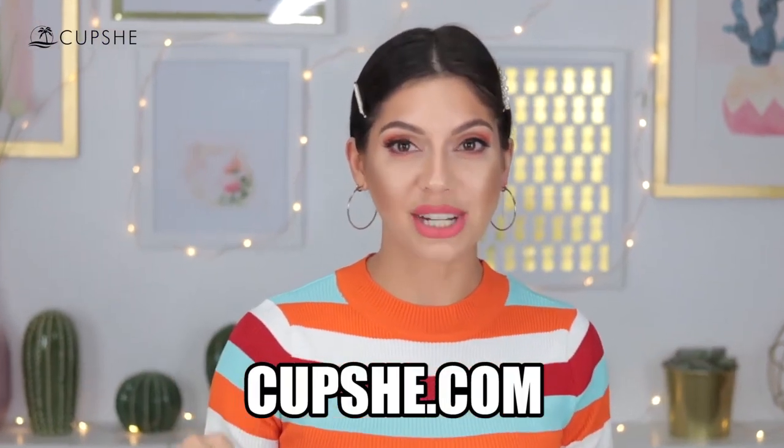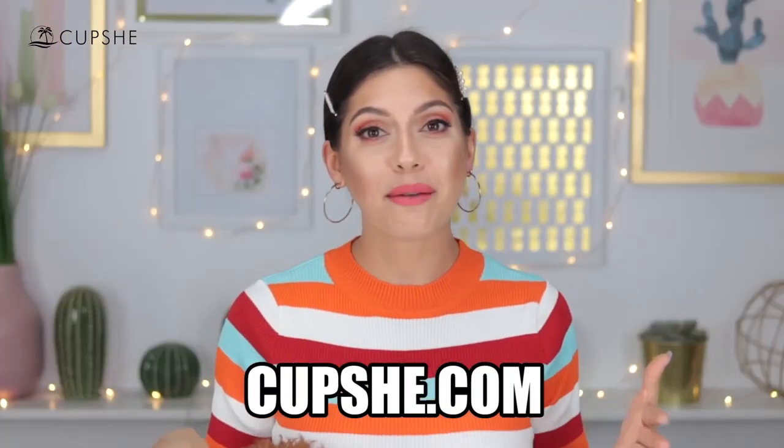Hello my cuties, thank you so much for clicking on this video. If you are new to this channel, all of these bikinis are from the brand kapshi.com — I've had them before and they are really good quality in general, but you never know. All the pieces I'm going to be trying on today are linked down below, and there will also be a discount code.